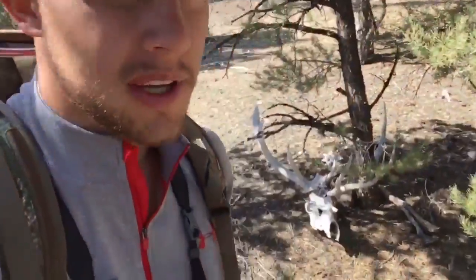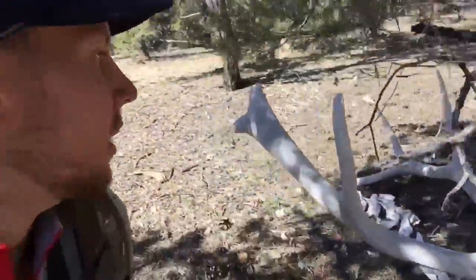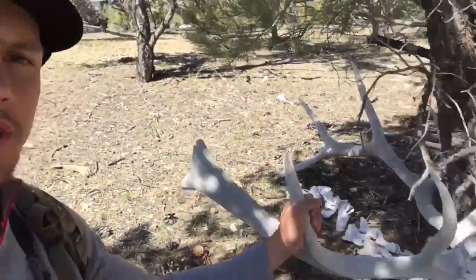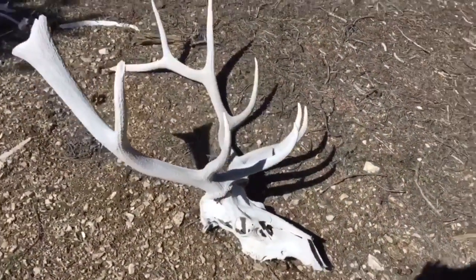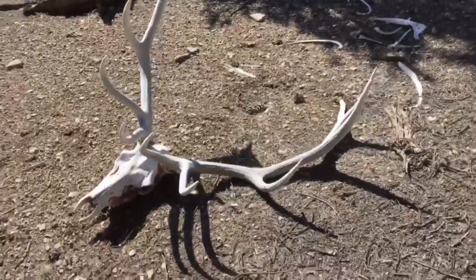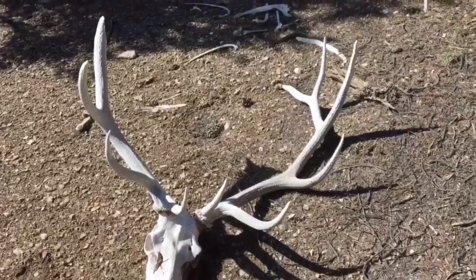I haven't found a shed in a while, but I was just side-hilling through here and came up on a pretty good sized deadhead. Not really what we're looking for, but pretty cool find anyway. Well, there it is — pretty good bull. Too bad I couldn't have found his sheds. Bittersweet finding deadheads, but pretty cool find though.